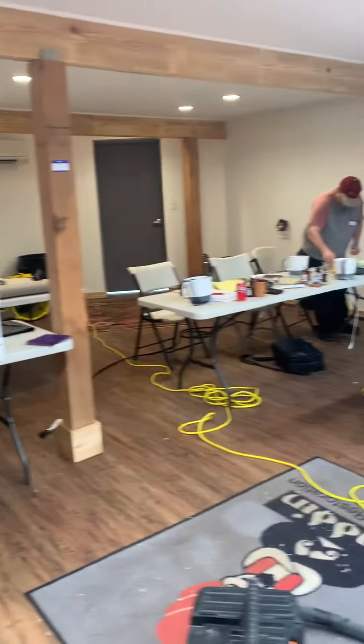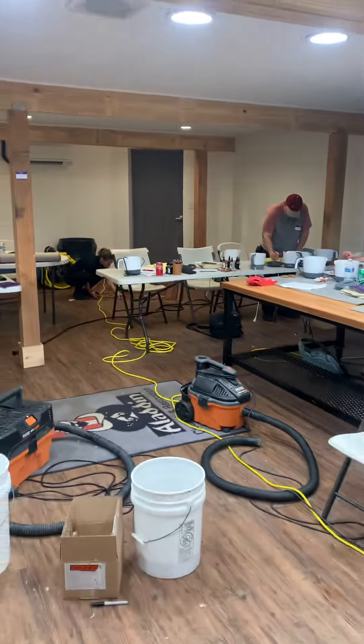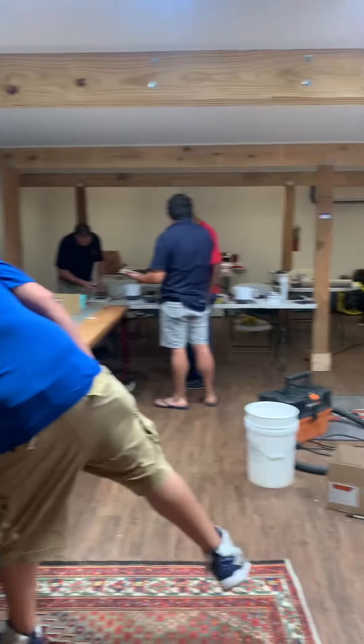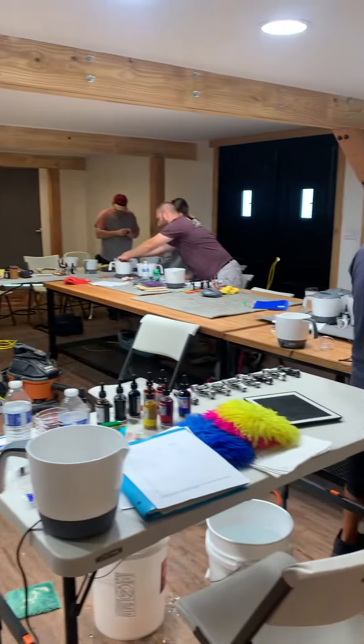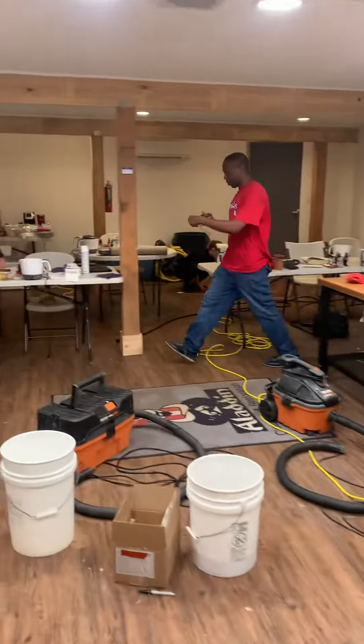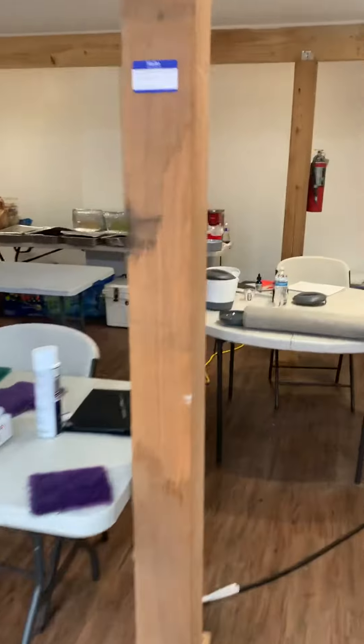We've got a fantastic setup here. The classroom is freshly renovated — brand new everything, brand new lighting, it's fully air-conditioned. Got a nice setup here with tables. And they are providing food for lunch every day.